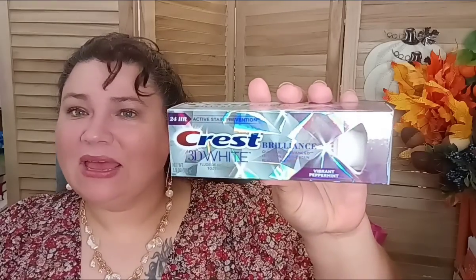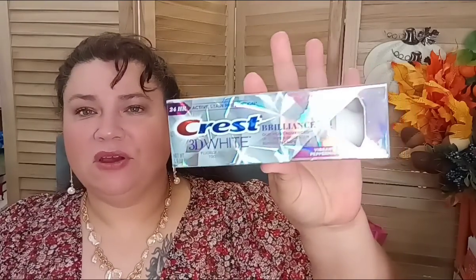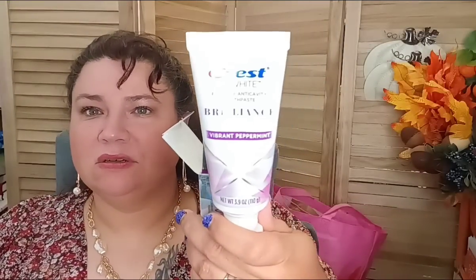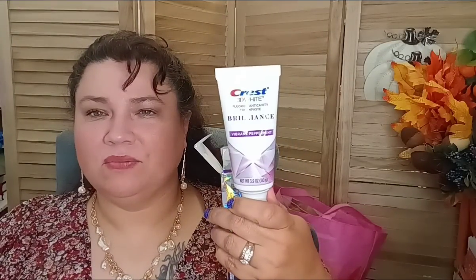I shared in my last haul that I found the Crest 3D White — I wanted to bring it to your attention again. This is what she looks like when you pull her out: Crest Brilliance. A really good find, and if you do couponing you could probably get this at an even better price.